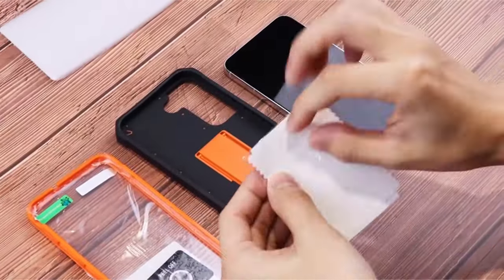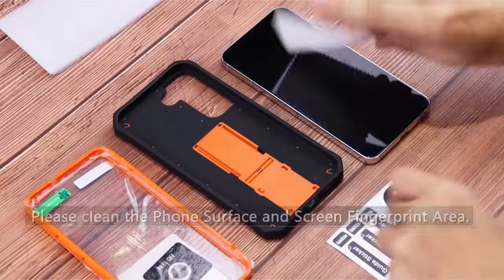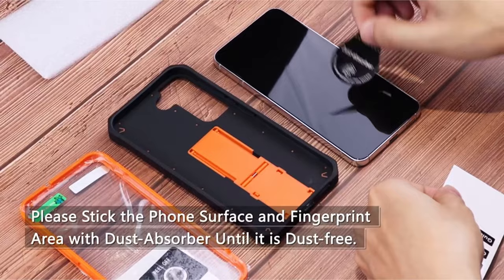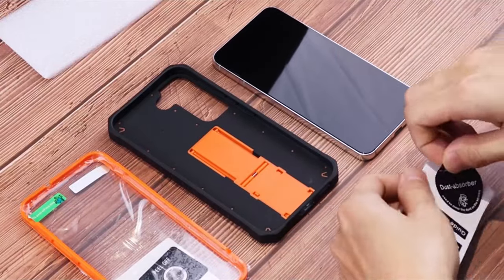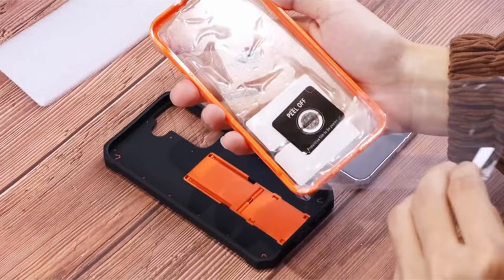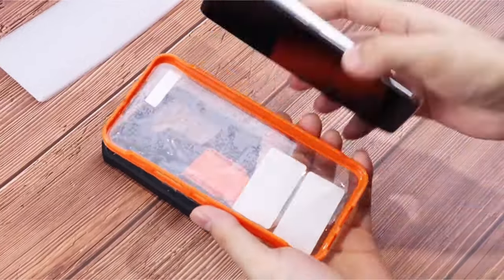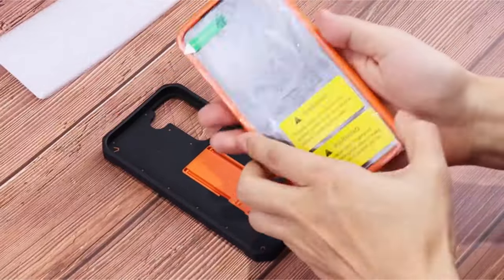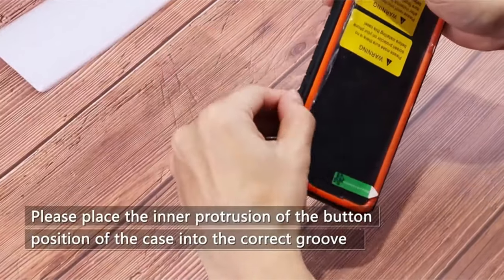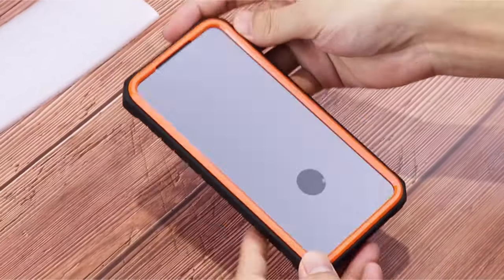The FNTCASE also includes a detachable belt clip holster, offering a convenient way to carry your phone securely and access it quickly. The FNTCASE Armor Rugged Defender boasts a rugged design with four-corner grooved airbags and raised lips for enhanced shock absorption. This design protects your phone's screen and camera lens from scratches and impacts. Additionally, the case offers a lens film for extra camera protection, and precise cutouts ensure easy access to all buttons and ports.